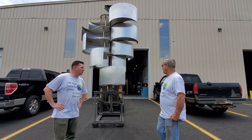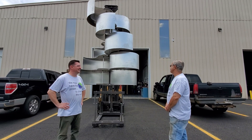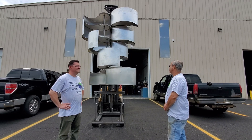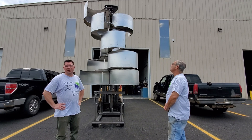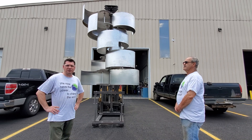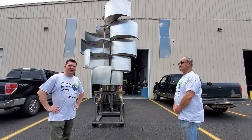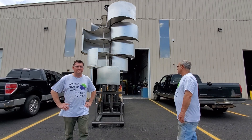It's cool to see it spinning out in the wind. It's pretty exciting to finally have it out here for the first time. Yesterday we stood it up and had it spinning in the shop — we had a fan blowing on it and it was spinning like crazy.